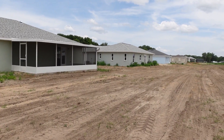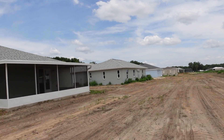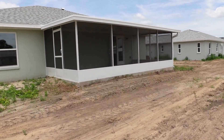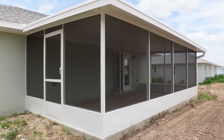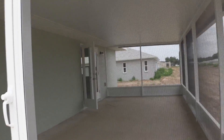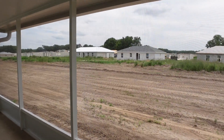Hay bastantes modelos. Como pueden ver allá, el de allá al lado también es otro modelo — el que se ve azul y el que está en gris. Son casas que están hechas a la perfección, son totalmente de bloques. Y no estamos en zona de inundación.